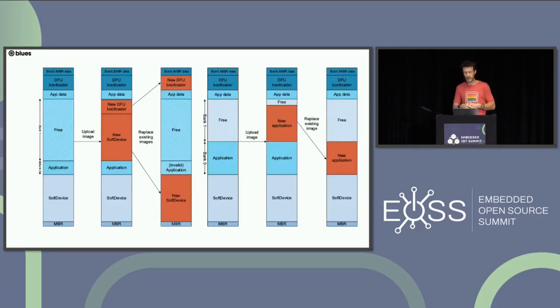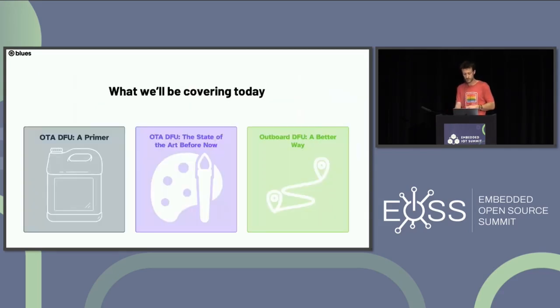Another area of mixed results is firmware updates performed remotely, over the air. We've spent a lot of time trying to solve this problem in SDKs and platforms, but has anybody really solved it without forcing developers to either give up control or embrace the complexity themselves? That's what I want to talk about today: the current state of OTA DFU, the two most predominant approaches, and then a new third way that we at Blues call Outboard DFU.